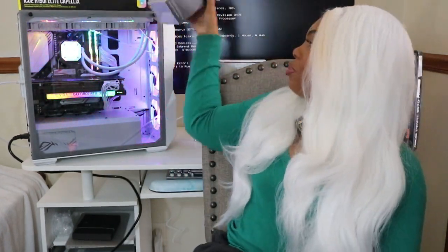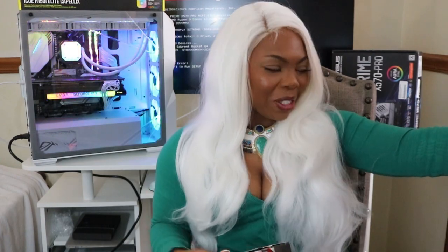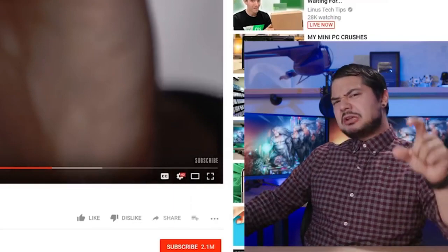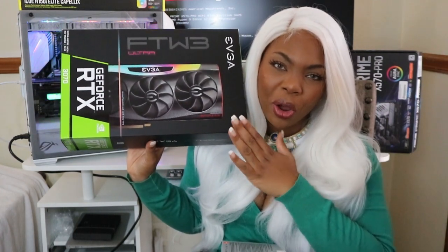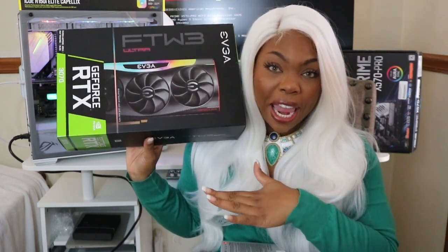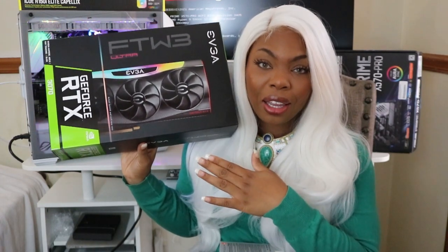So we have the Ryzen 9 — here's the box for that — and the GeForce RTX 3070. We got one, super exclusive. I wanted to cry when I was able to find this in stock. For those of you who don't know why I'm flexing this so hard, it's because it's damn near impossible to get a GPU right now. So for me to be able to get a 3070 is insane.